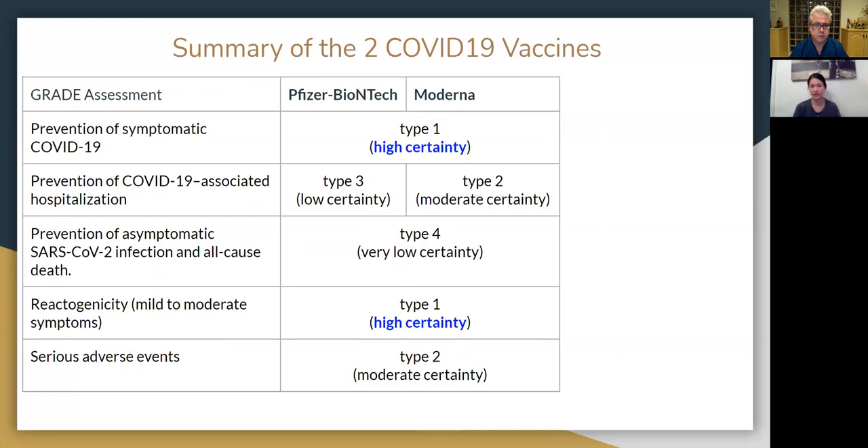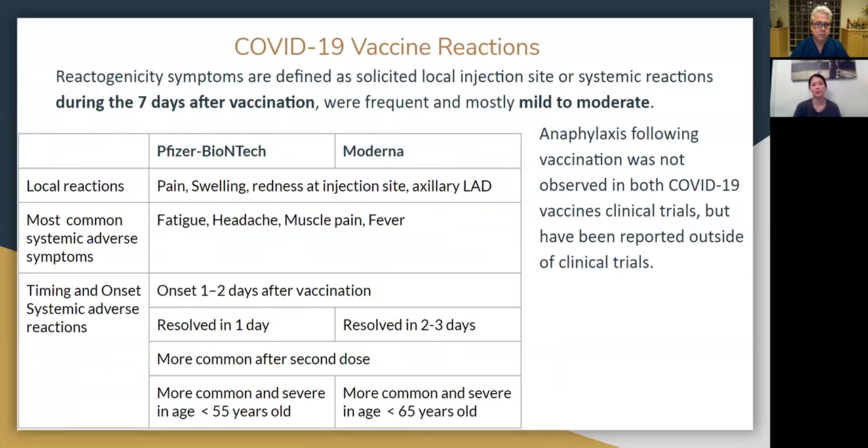Reactogenicity — which refers to mild to moderate symptoms after you receive the vaccination — is rated high certainty for both Pfizer and Moderna. As for serious adverse events, both are rated moderate certainty. These reactogenicity symptoms are defined as any local injection site reactions or systemic reactions that occur within seven days after getting the vaccine, and they were reported pretty frequently, but mostly mild to moderate.